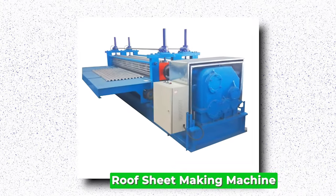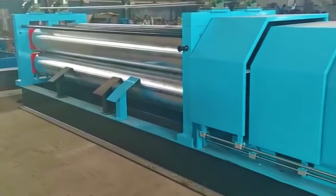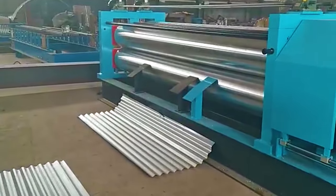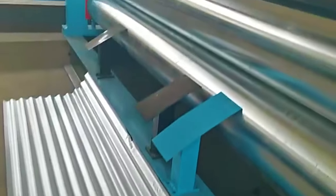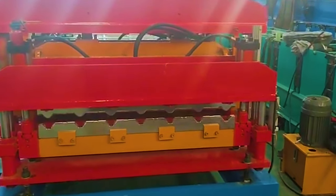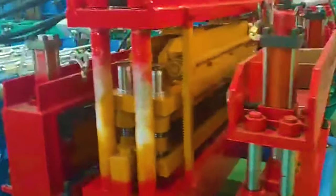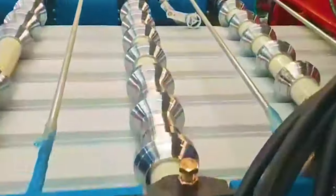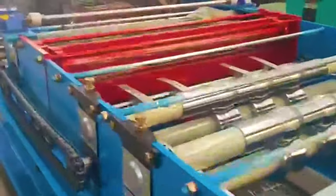Roof Sheet Making Machine. A roof sheet making machine is a pivotal component in the construction industry, streamlining the production of roofing materials. These machines efficiently transform raw materials like steel or aluminum coils into durable, weather-resistant roofing sheets of various profiles and dimensions. They are equipped with precision mechanisms that ensure consistent quality and uniformity in the manufactured sheets, meeting the diverse needs of construction projects. Innovations in design have led to machines with enhanced efficiency, speed, and versatility, increasing productivity and improving the overall quality of the end product. In essence, roof sheet making machines serve as indispensable assets in the construction sector, facilitating the efficient and sustainable production of high-quality roofing materials.